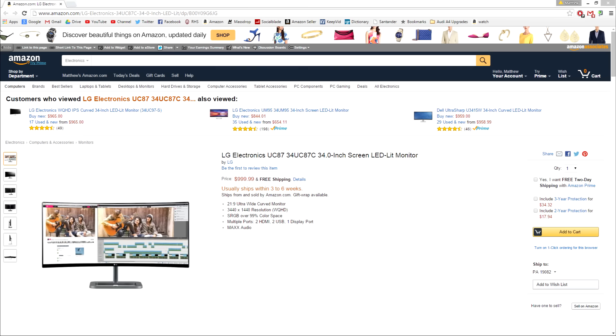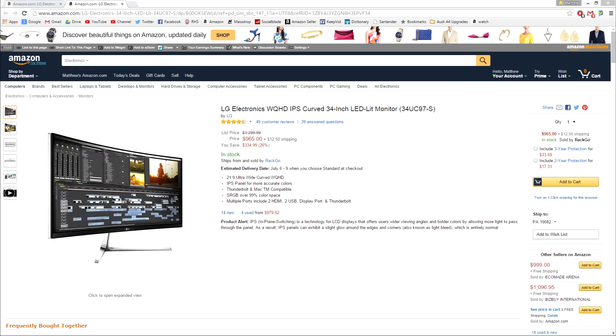Just to clarify, $999 is the list price, which means it's only going to start there. For example, LG's other ultra wide curved monitor on Amazon is more than $300 below its original list price. So we could see the price tag of the 34UC87C go a lot lower than $999 — that's when you'll want to pick it up, around $800.